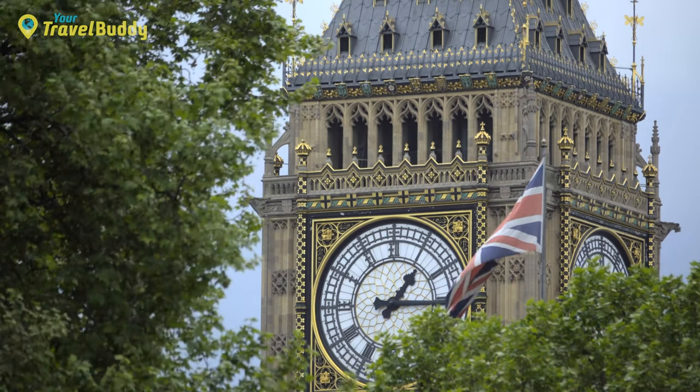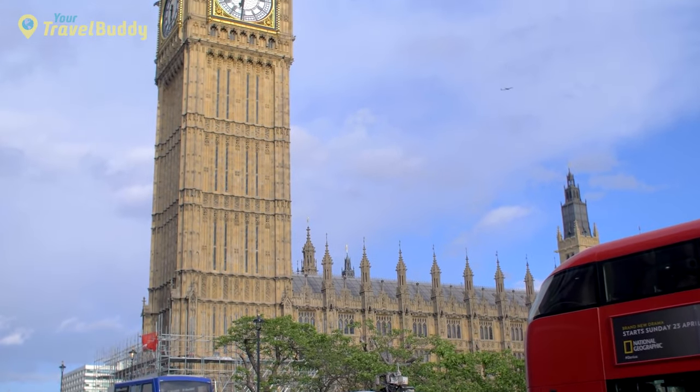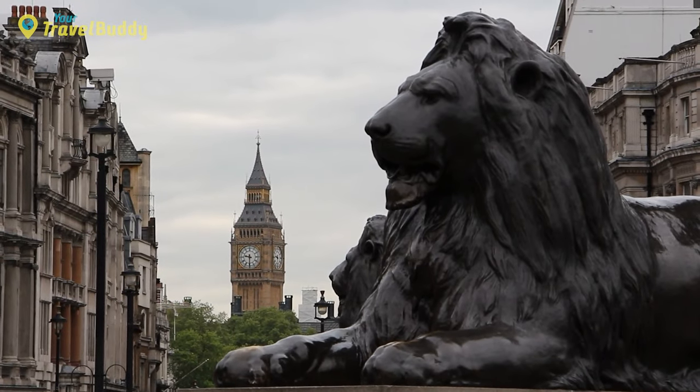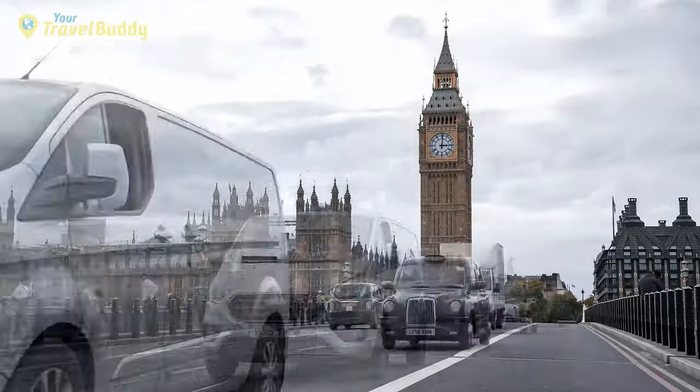These tours take you inside some parts of these buildings, giving insights into life in Victorian Britain — from viewing Royal Regalia to learning about famous historical figures who have visited or done important work there. There is plenty to discover on a tour around Big Ben and the Houses of Parliament.